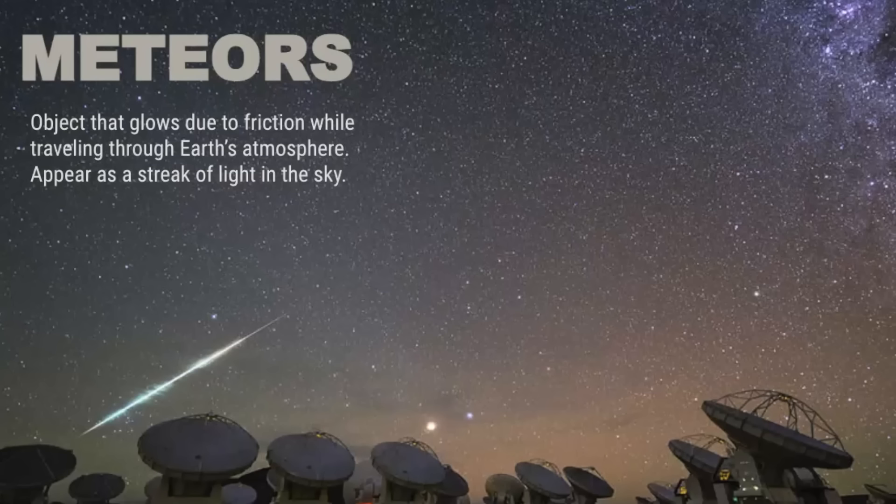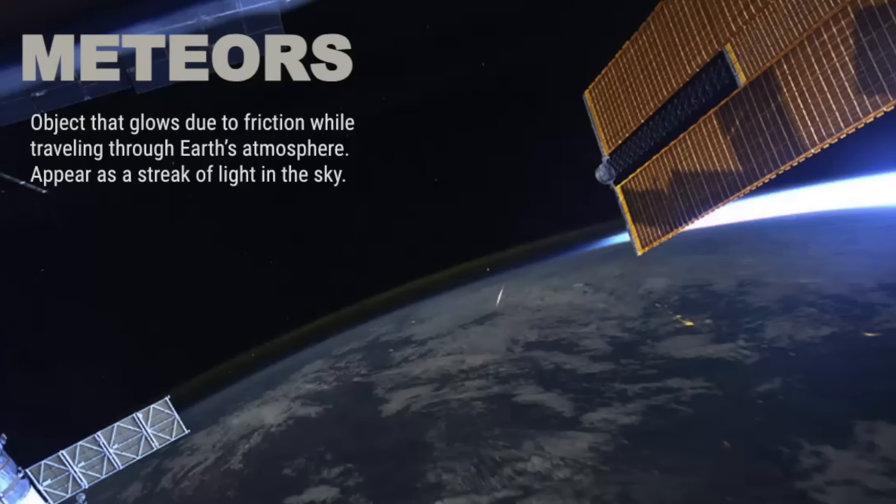Now let's review exactly what a meteor is. A meteor is a bright, glowing streak of light that occurs when a small object, often the size of a dust particle, enters the atmosphere at a high speed and burns up and glows due to friction and compression. This glowing trail of light is what we observe as a meteor, or sometimes they're called shooting stars. Here's another great example of a meteor traveling through the Earth's atmosphere — this photograph was taken from the International Space Station during the Perseids meteor shower.